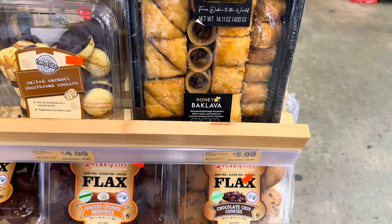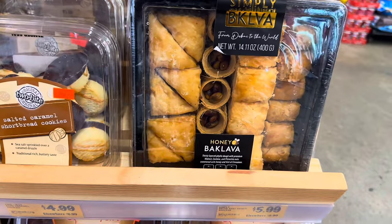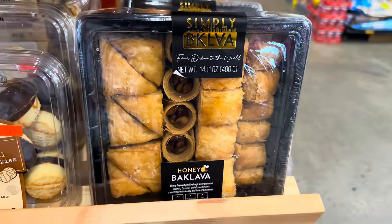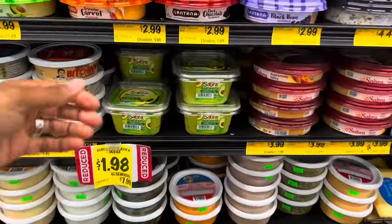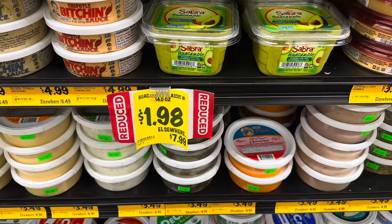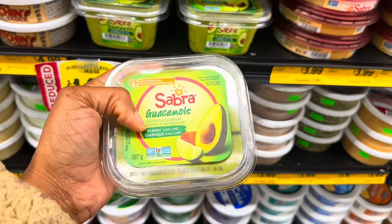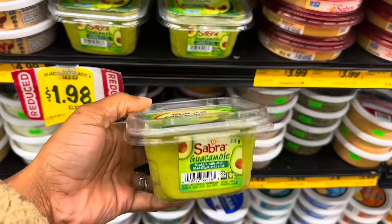There's even some baklava here for $5.99 — I've never seen the little roll ones, only the square ones. I don't need guacamole, but they have this guacamole for $1.98, and it says elsewhere $7.99. I think I'm going to grab one of these because you can't go wrong with guacamole and some tortilla chips.